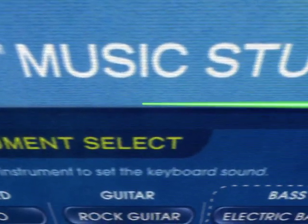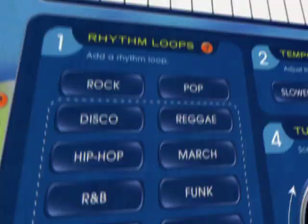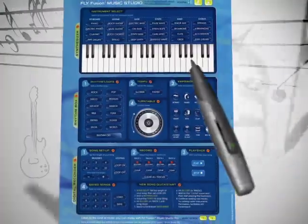Check it out — it's an entire music studio: 24 instruments, a 4-track recorder, and a virtual turntable. Create, edit, and record your own mixes wherever you please.